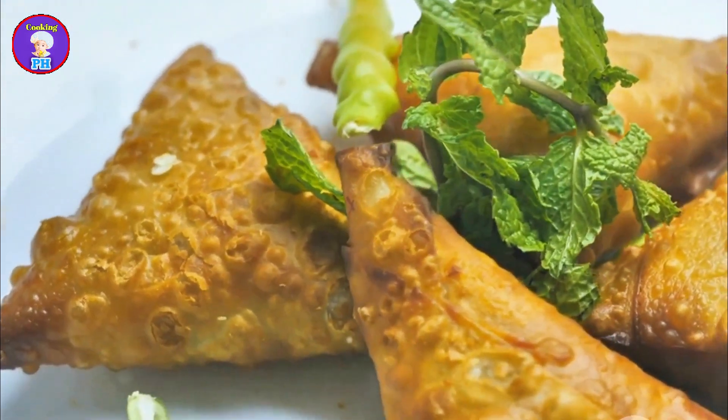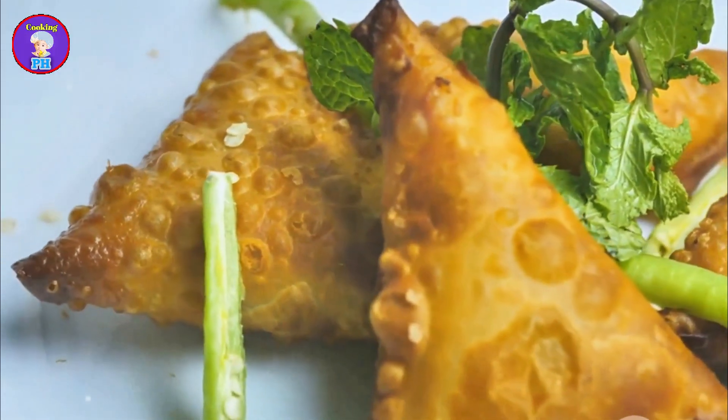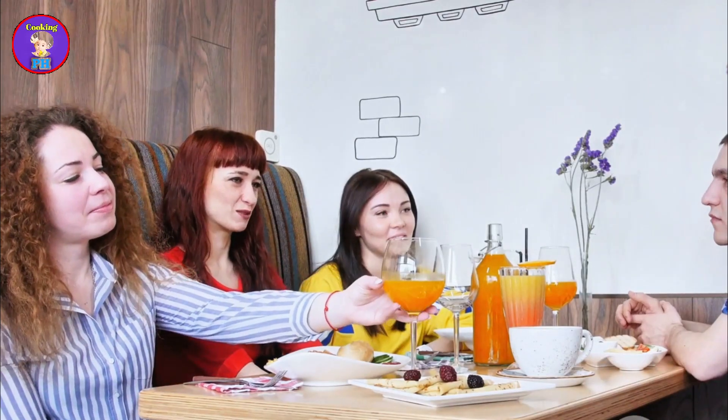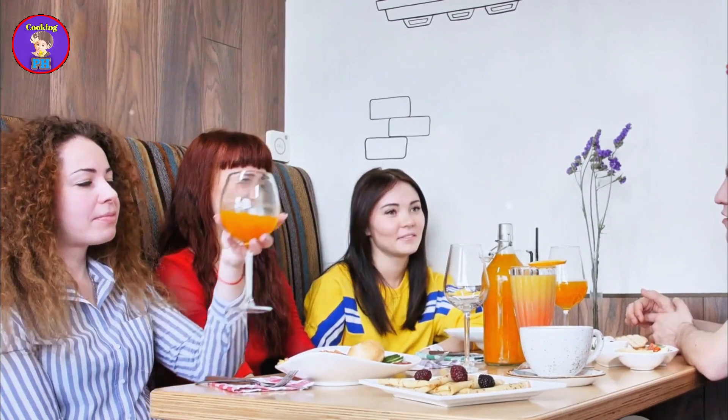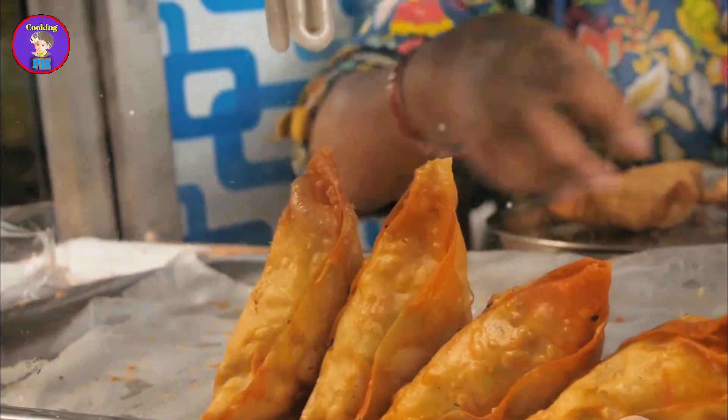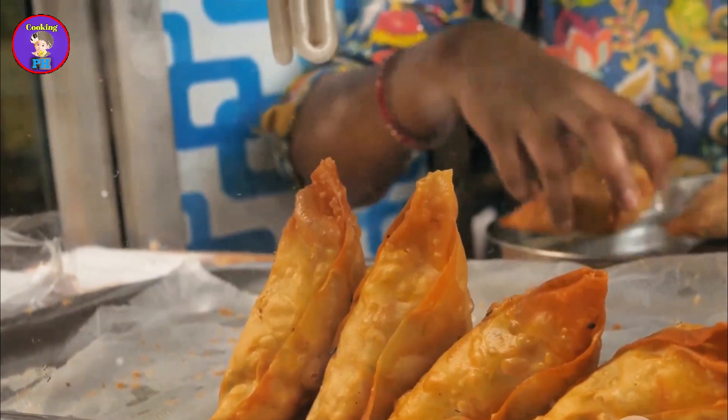These snacks are not just about the taste — they also hold cultural significance. They are often enjoyed during tea time, bringing people together to share stories and laughter. The preparation and enjoyment of these snacks reflect the communal spirit and cultural traditions of Bangladesh.